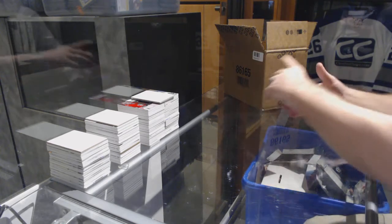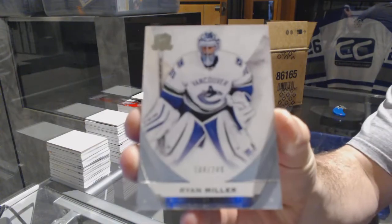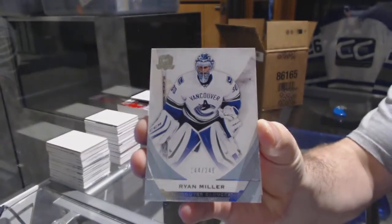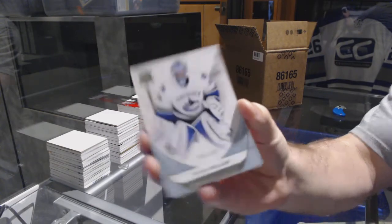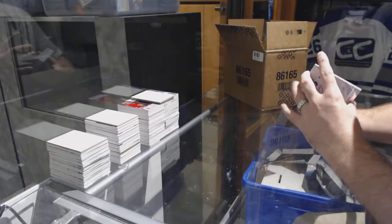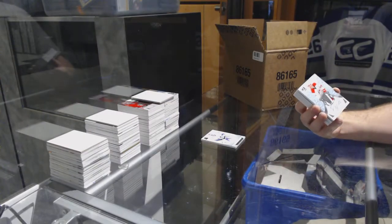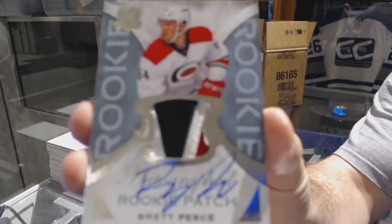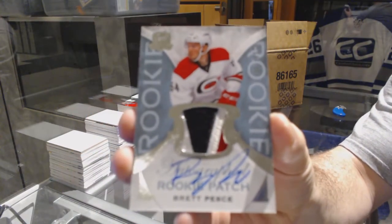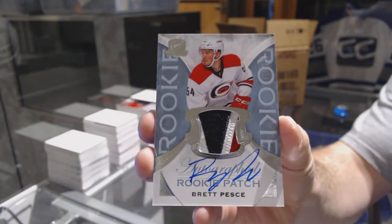We set out for the Vancouver Canucks the 249 — Ryan Miller. Oh that's a nice patch, number 249, a three-color rookie patch auto for the Carolina Hurricanes — Brett Pesci. Nice three-color patch auto.